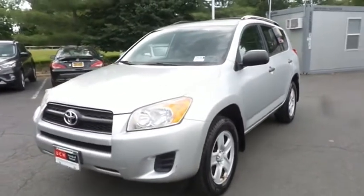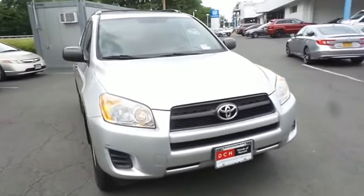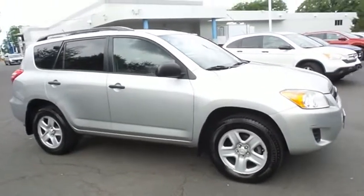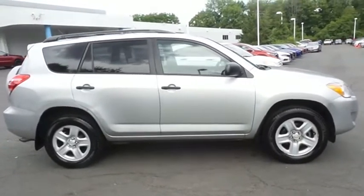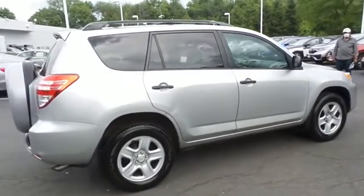Here we're taking a look at a 2010 DCH Value pre-owned Toyota RAV4 LE four-wheel drive, finished in classic silver metallic paint with ash gray cloth seats, powered by a 2.5 liter VVTI four-cylinder engine and a four-speed automatic transmission, equipped with 17-inch steel wheels, roof rack, and full-size spare tire.